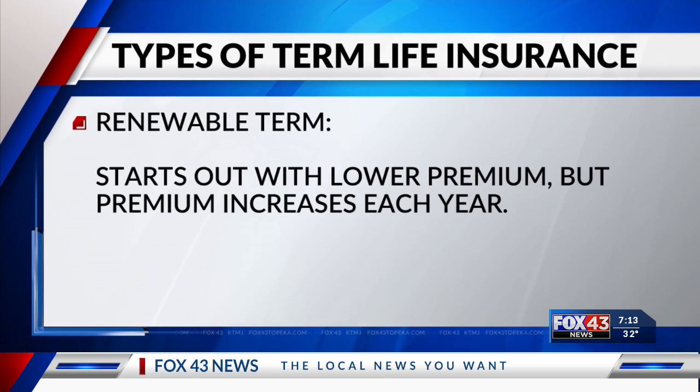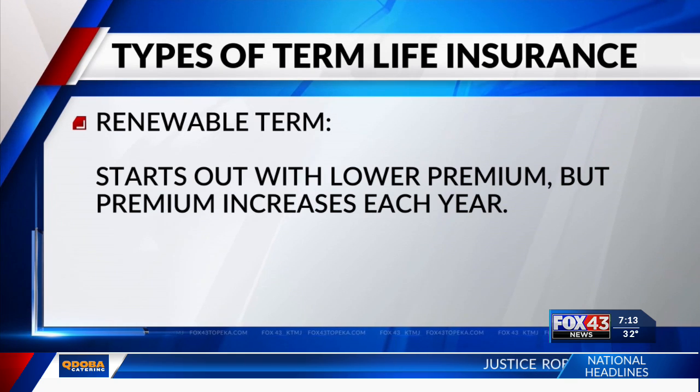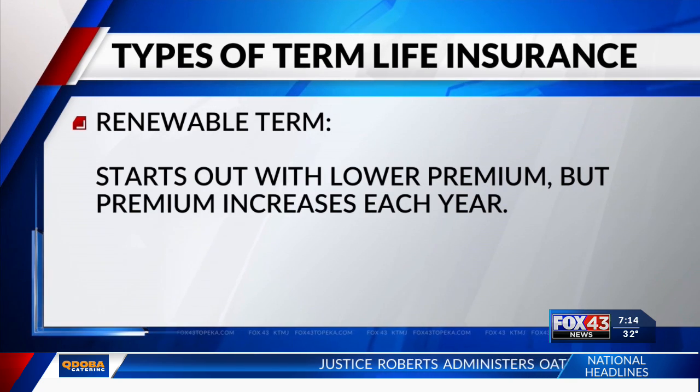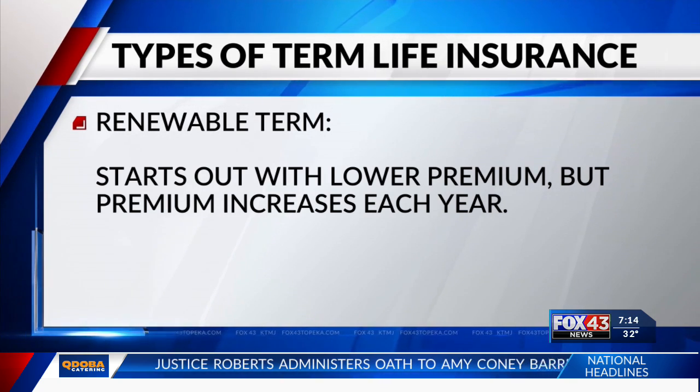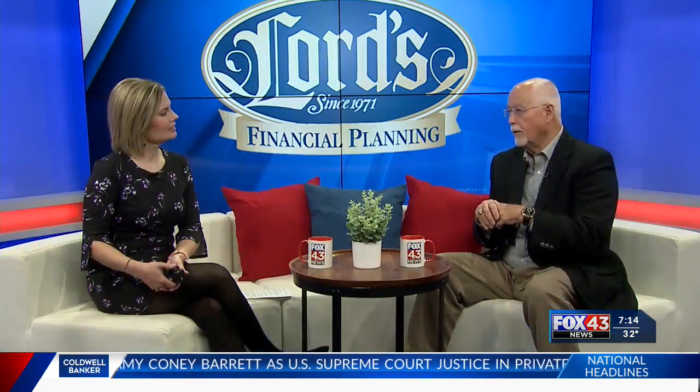Oh, that annual renewable type? Annual renewable starts off with a lesser premium than, say, a 5, 10, or 15-year premium contract. But over time it increases. And if you've ever been to an air show where the jet's taken off and at the end of the runway it goes straight up, that's kind of what happens to your premium as the policy gets really old — it just gets very, very expensive.